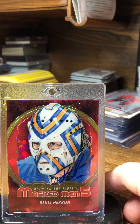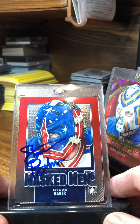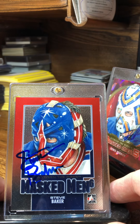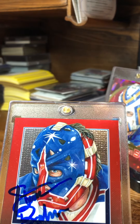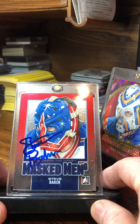Last one — Steve Baker. I think that's the Empire State Building right there on the mask. Cool-looking design, signed beautifully in blue.